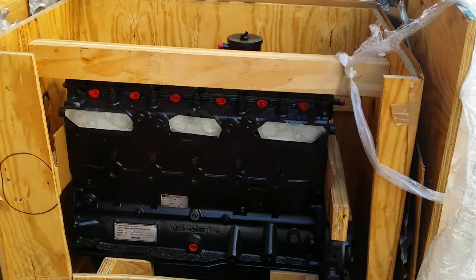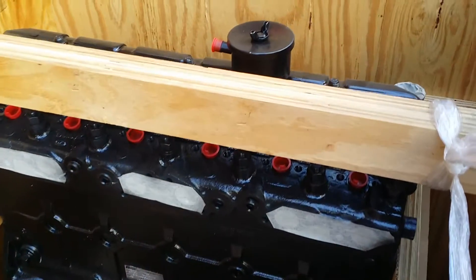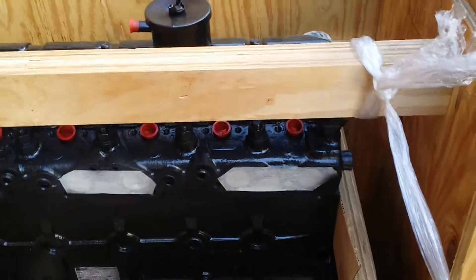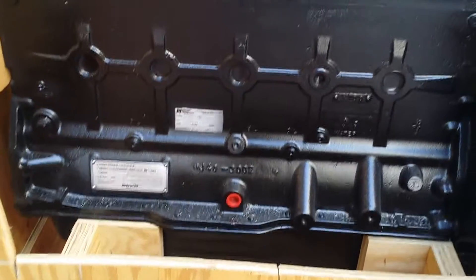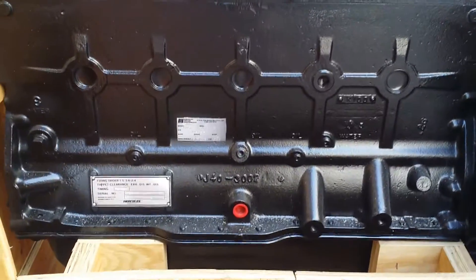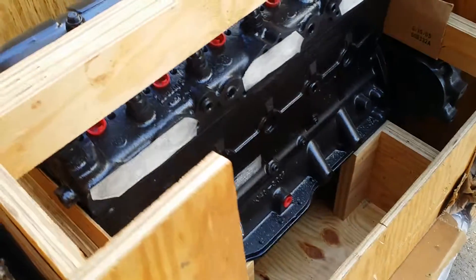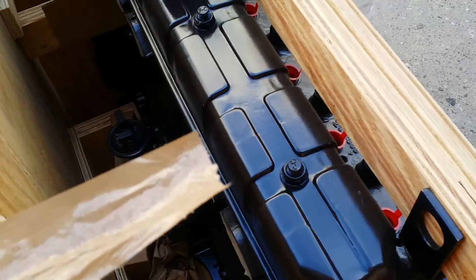Hi, it's Mark here at Jobbers Inc in Philadelphia, 215-236-8500. Here we have a factory original Hercules reconditioned D3400. It's a long block engine assembly, standard bore, 1010 on the rods and mains. It's completely reconditioned right from